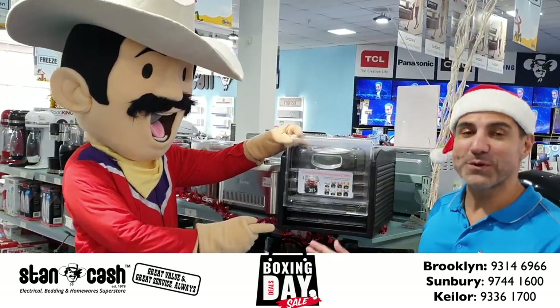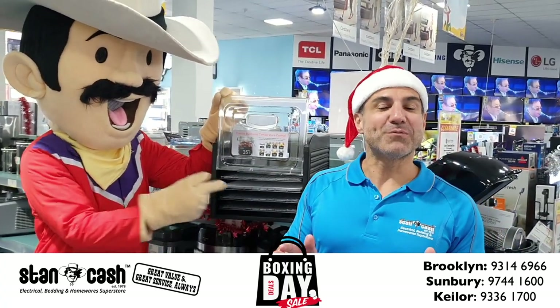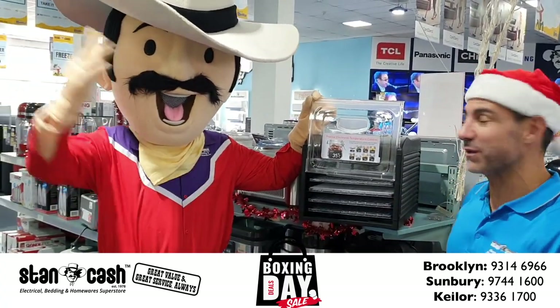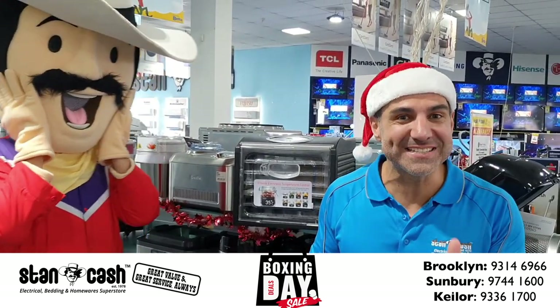Get a Sunbeam food dehydrator with 6 individual trays and 8 temperature settings. Recommended retail price of $229. Get it on Boxing Day for $129. That's a saving of $90.